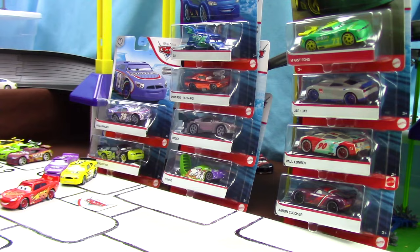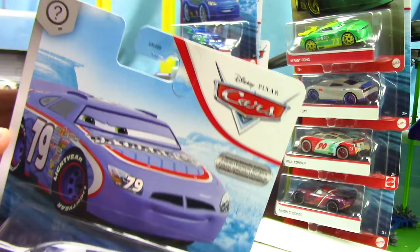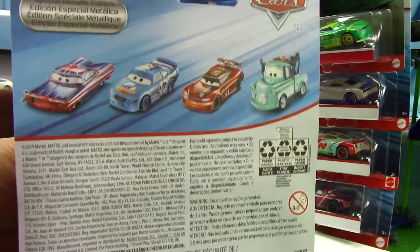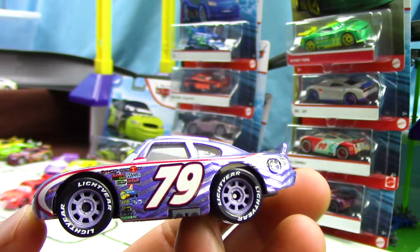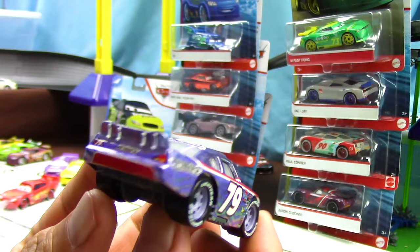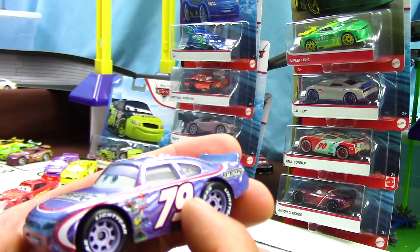Up next is our third Dinoco 400 racer, who's a very special scavenger hunt series. Here's a really cool picture of him, and on the back we see others of the same series — a very special metallic edition. Have you happened to find any of these cars? Let me know. I now present to you Hall Ingus — racing with the number 79 and sponsored by Retread, his main colors are purple and silver with some red and white accents. I really love the look of the shiny metallic paint. Would you happen to know which movie Hall was featured in? Go ahead and let me know in the comments below.